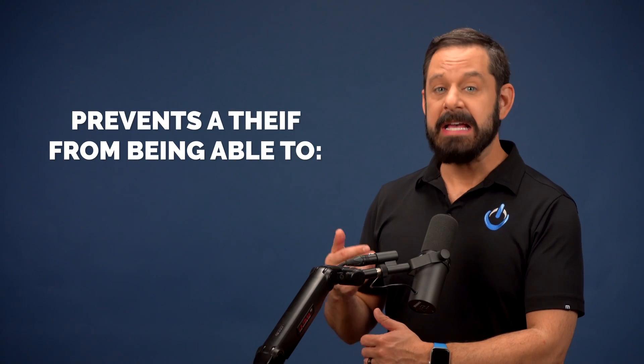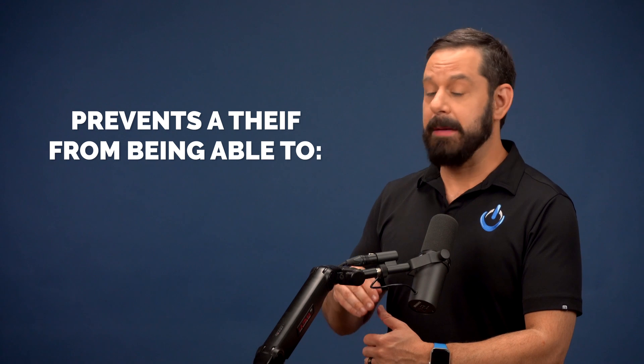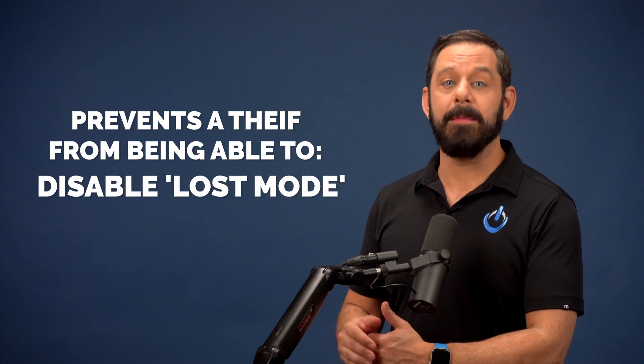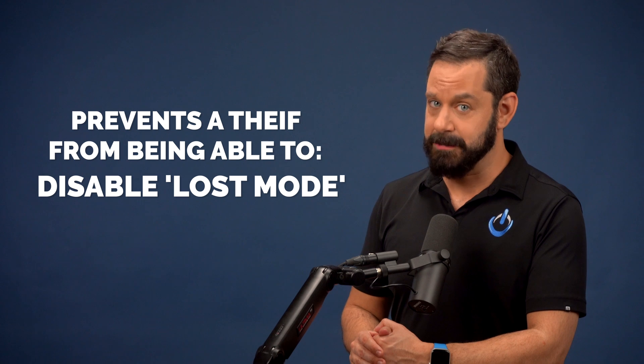For example, a thief would not be able to access things like your passwords, saved payment methods, they wouldn't be able to take out a new Apple credit card, and of course, they won't be able to turn off Lost Mode. Basically, it's a really smart way to keep your iPhone's contents secure, even if it's out of your hands.